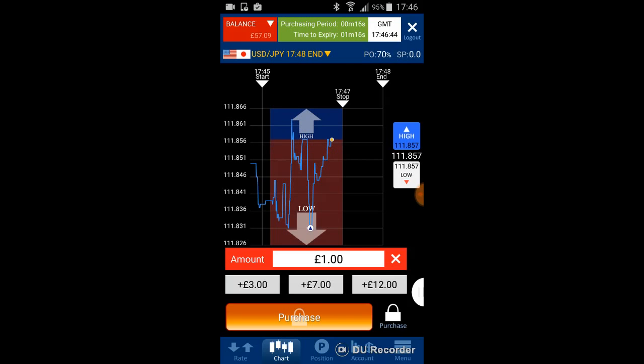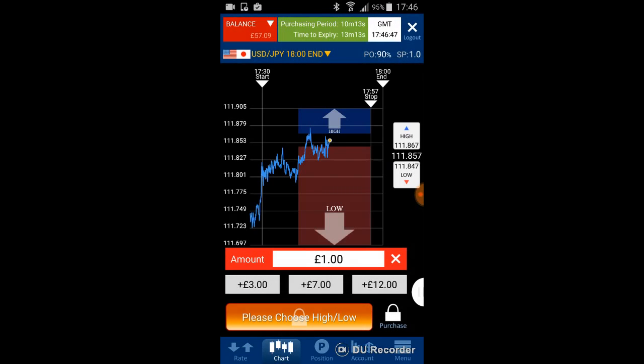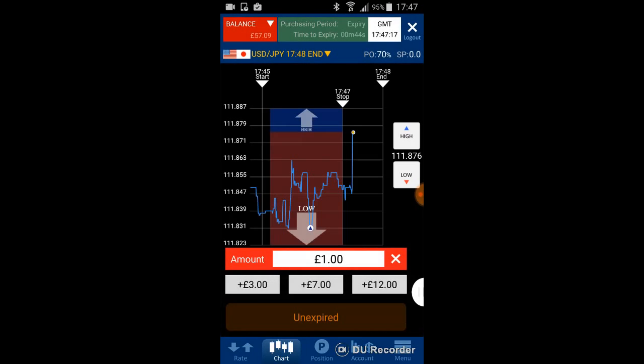This is a USD/JPY 3-minute option. Before purchasing, remember to look at the 30-minute chart. The price keeps going up within a zigzag movement within a certain range. You can imagine a support line at the bottom and a resistance line at the top — this is really effective for understanding how the market moves.